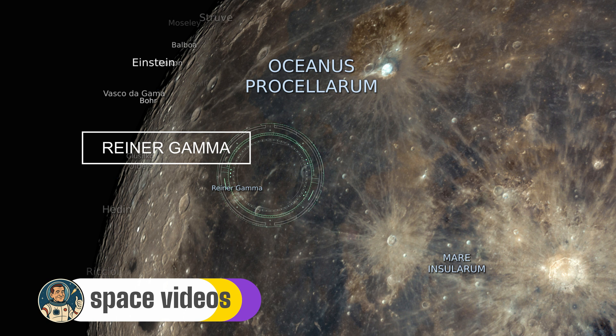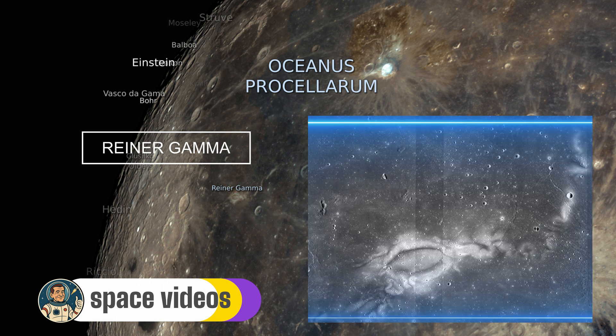It's not a crater and not a mountain, so there's no depth or height. Instead, it's a flat, high-reflectance pattern on the surface, a bit like abstract art painted in light. Its origin ties to a strong localized magnetic anomaly.